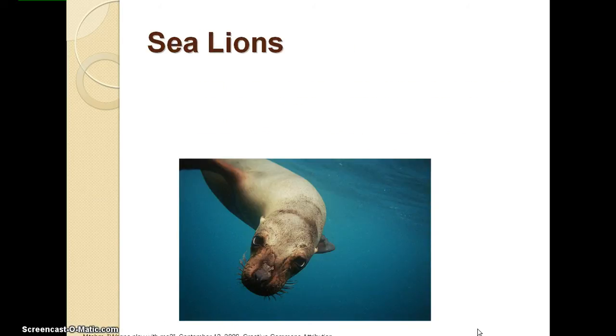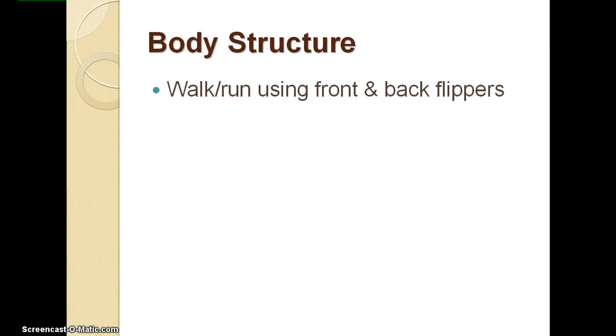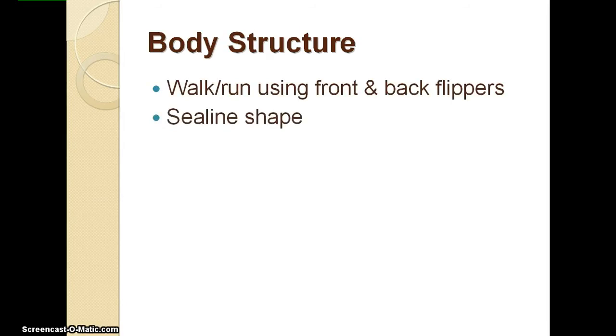Our last animal is the sea lion. They come from the family Otariidae and are classified as a marine mammal. The body structure of a sea lion is rather interesting. They can walk and run using their front and back flippers, and they also have a streamlined shape, just like the dolphin, that allows them to swim smoothly through the water.